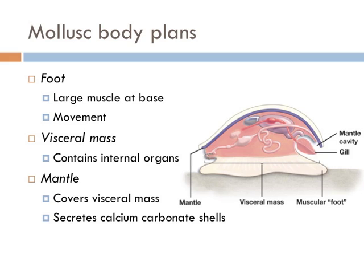Mollusks are also protostomes, and they have a totally different body plan from worms or insects. These include snails and slugs. Mollusks move with large muscles at the base of their bodies. On top of that foot is an internal organ in a structure known as the visceral mass. The part that covers the visceral mass is known as the mantle, and in some taxa the mantle secretes calcium carbonate to produce a shell — you know them as snails. Slugs, however, don't make shells.